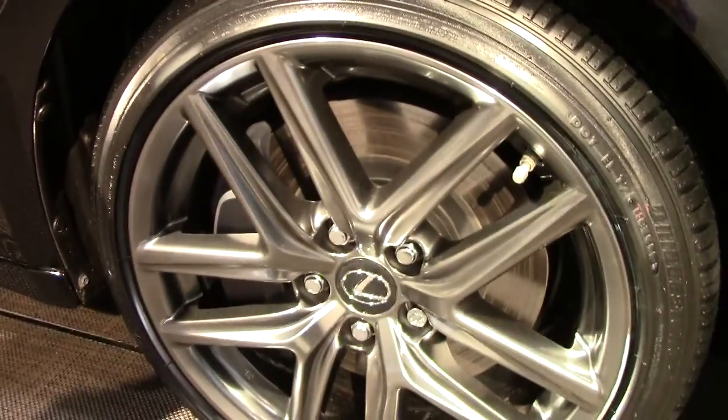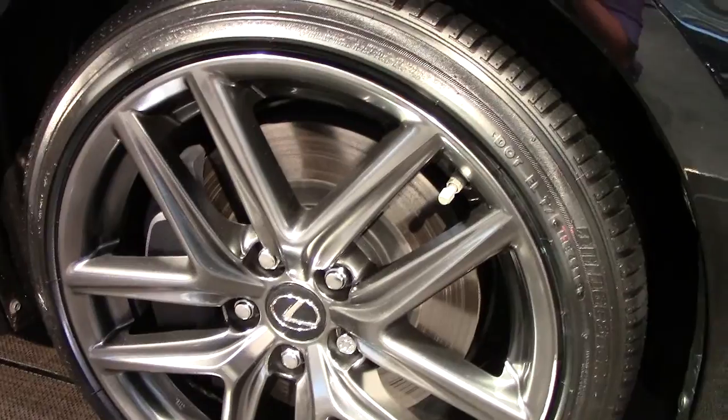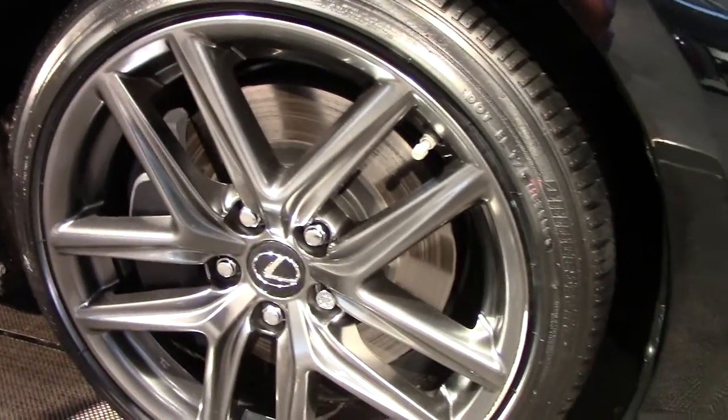This is the F-Sport package. Comes with some decent-sized wheels, nothing over-the-top, just, you know, probably all-season — you know, real nice drive. But they don't look to be too big.